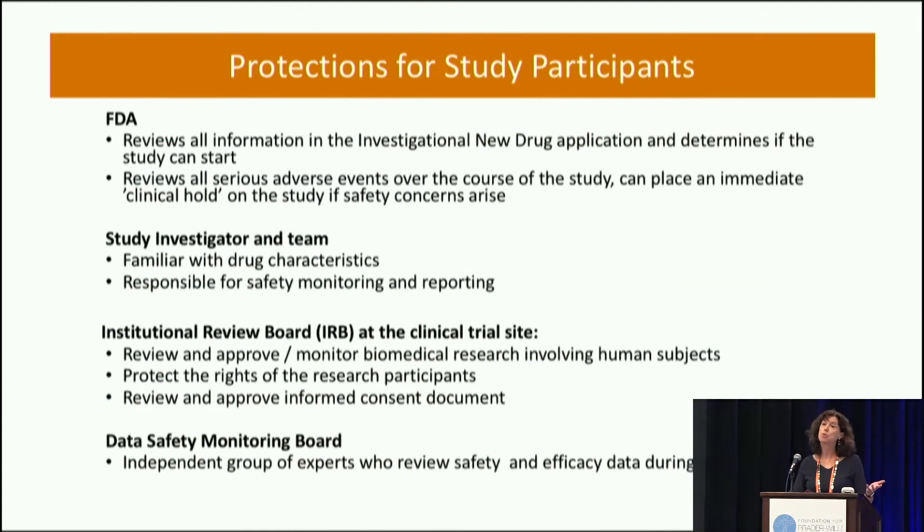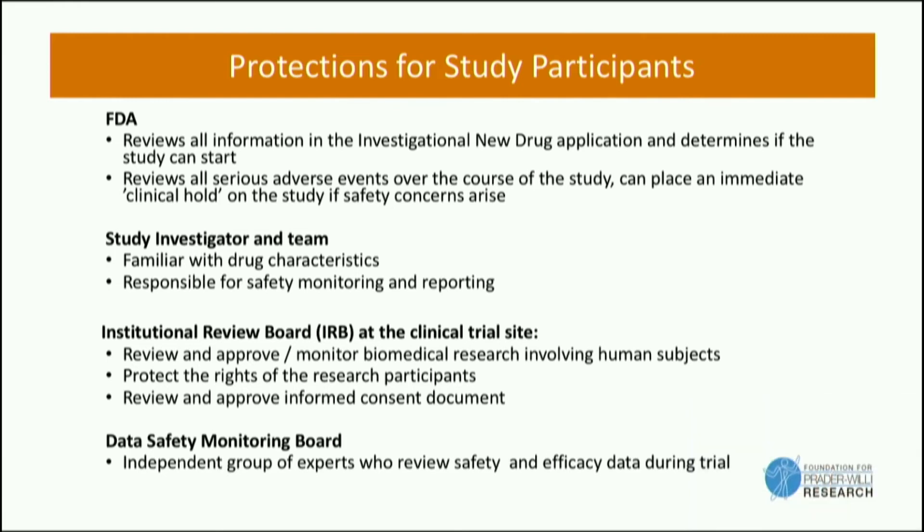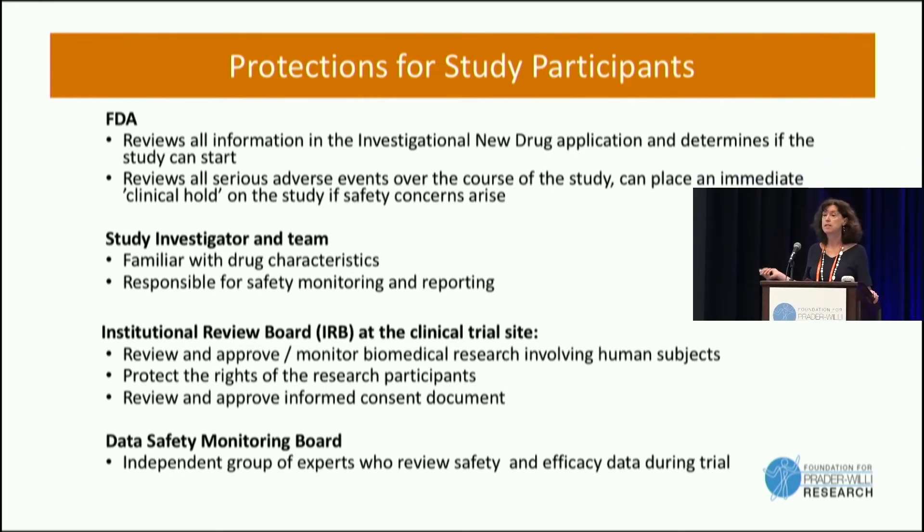There are many layers of protections for individuals in clinical trials. The FDA reviews all of the safety data and monitors throughout the trial. The study investigator at the site has all the information about potential side effects so they can monitor those. There's an institutional review board at the site that is monitoring, and most of these studies also have an independent data safety monitoring board that looks at all the safety data throughout the trial. These are experimental drugs, but there are layers and layers of oversight and supervision to make them as safe as possible.